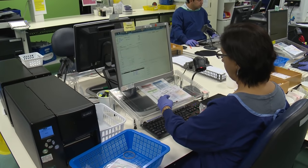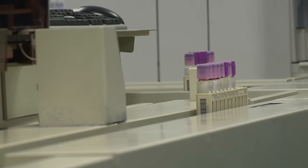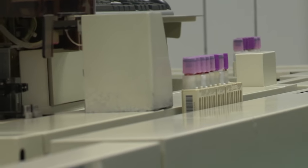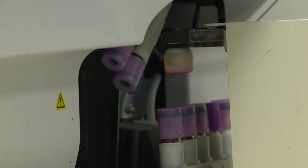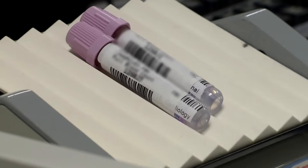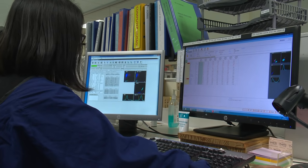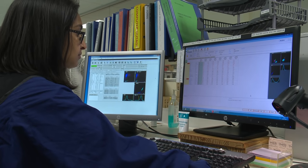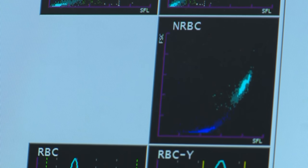Haematology is the study of blood. The most common blood test is a blood count, carried out by LabPlus's automated analysers, which measure the amount of red cells, white cells, and platelets in the blood. A wealth of information can be gathered from such a simple test — we're mostly looking for things like leukaemia, lymphoma, clotting disorders, and iron deficiency. Our analysers will count up to 10,000 cells and put them onto a graph in different colours showing the different populations.